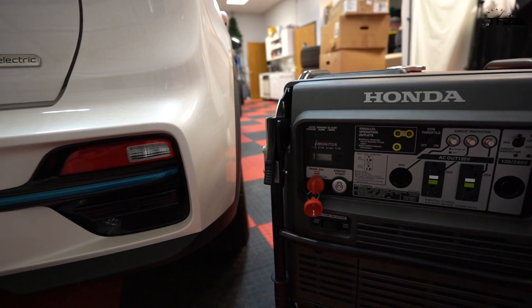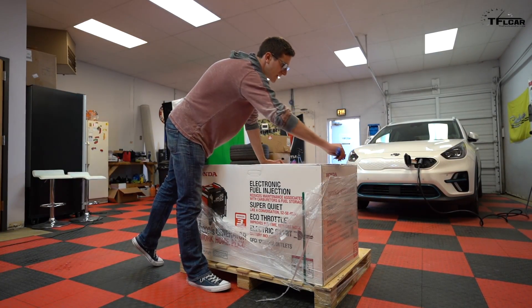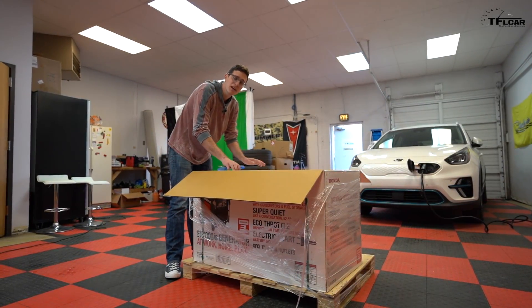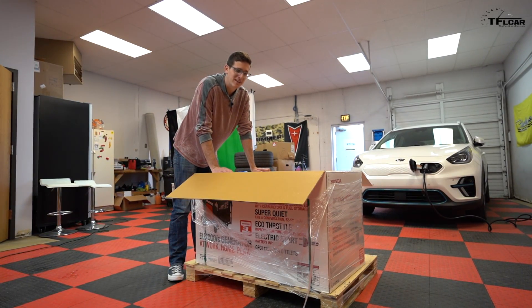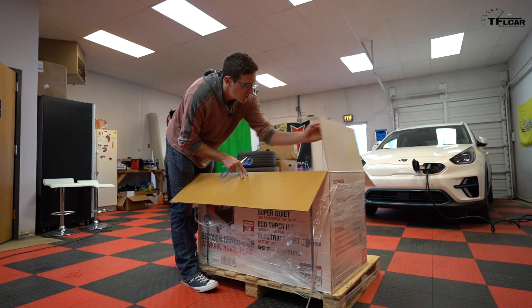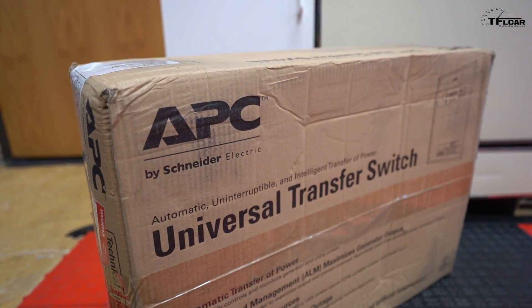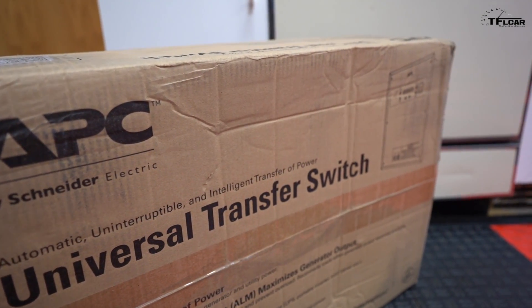You can use this generator in a couple of different ways — obviously on a work site or campsite as your standard power appliance generator, but you can also wire this into your house and use it to power all of your home needs. We're going to try all of those here at TFL: first, just plugging a car into it like you would living off the grid or on a long camping trip, and then we're also going to have it installed in a home to see if we can use it to actually power a house.